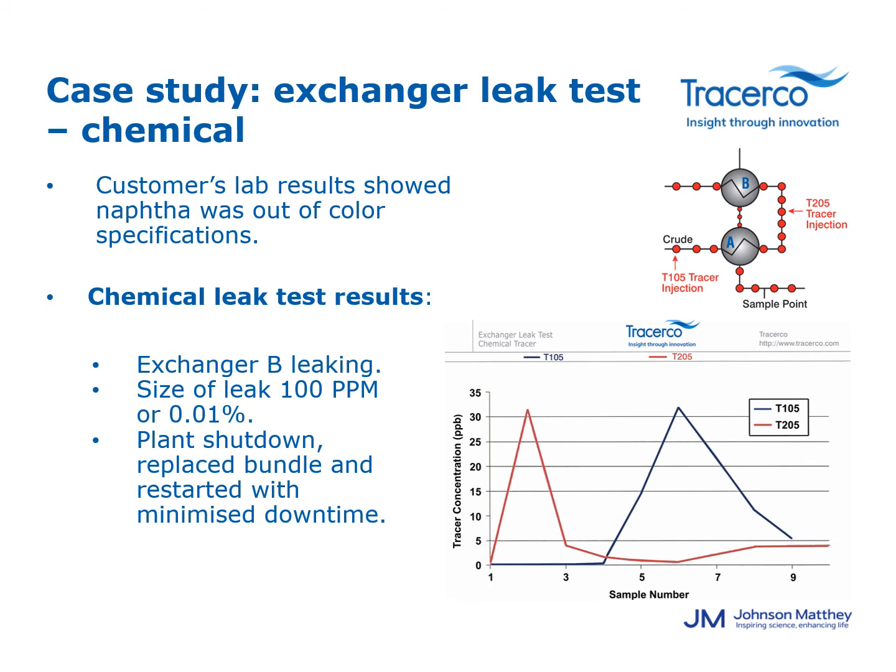Looking at the graph, a high concentration was found in samples 2 and 3 from exchanger B, which used a T205 tracer, and a high concentration of tracer was also present in samples 5, 6, and 7 in exchanger A, which used a T105 tracer. However, based on the residence time, the chemical tracer should have already passed through exchanger A by that point, so the conclusion was that only exchanger B was leaking. With that knowledge, the plant was able to perform a quick shutdown and replace the leaking bundle, restarting the unit with minimal downtime. After the restart, the lab analysis showed the naphtha quality problem had been eliminated.